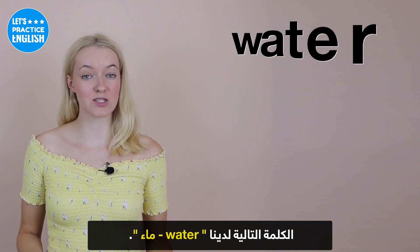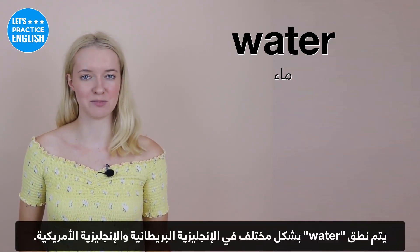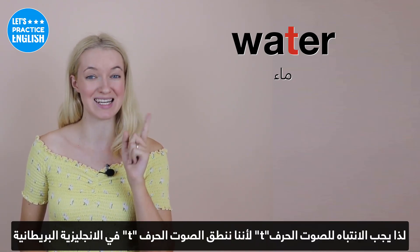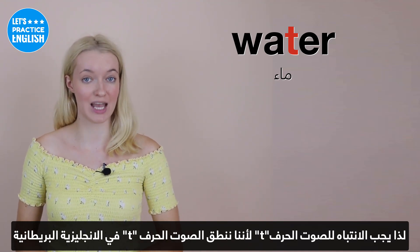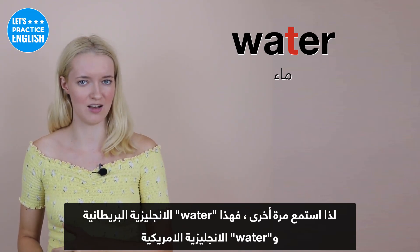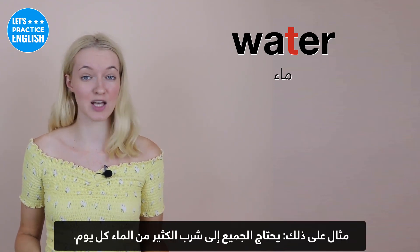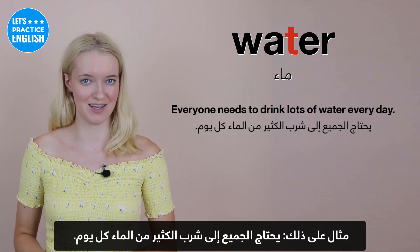On to the next one, we have 'water'. Water is pronounced differently in British English and American English. You have to really listen to that T sound, because we do pronounce the T in British English. So it's 'water' instead of 'water', like the American pronunciation. An example sentence could be: Everyone needs to drink lots of water every day.